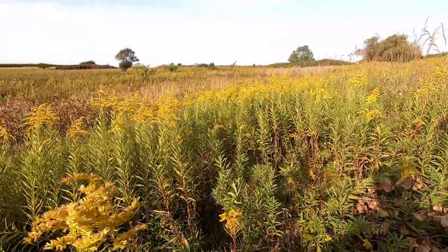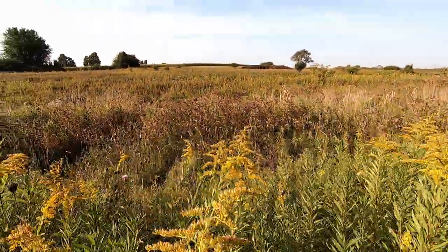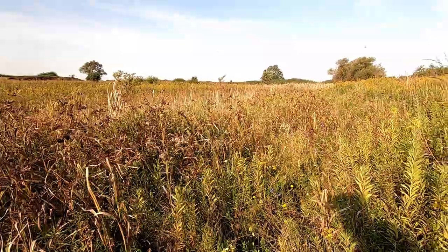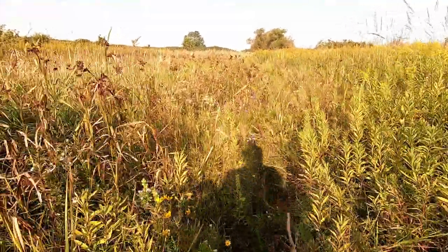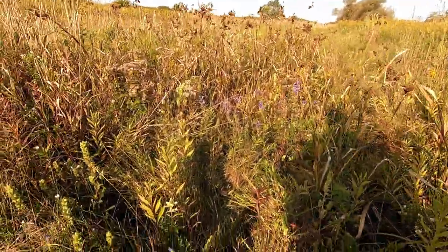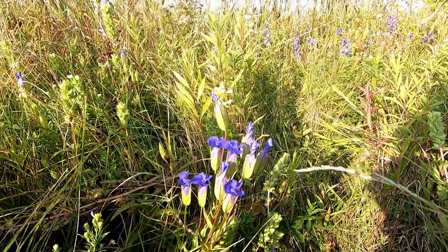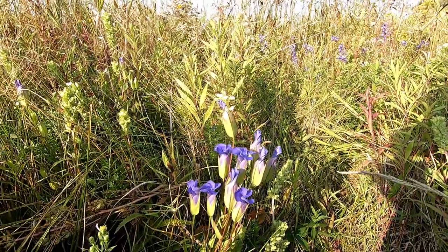When I come down here I wear knee boots so that I can go into the wet environment where the flowers tend to bloom. Oh my, look at this — folks, we have fringe gentians! We have a number of plants but this, ladies and gentlemen, is a fringe gentian. Is it not beautiful?